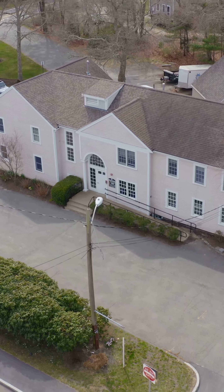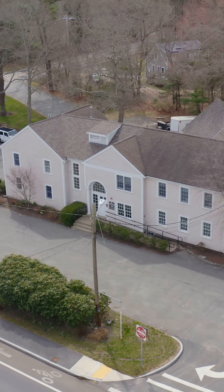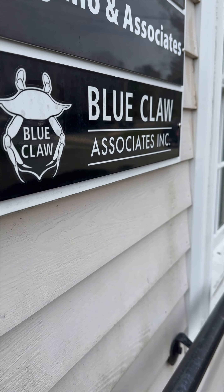Welcome to Blue Claw Associates main headquarters here in Austerville, Massachusetts on Cape Cod. This is our office building. We also have a chiropractor in the building, but I'll show you our offices inside and you can see how we operate.